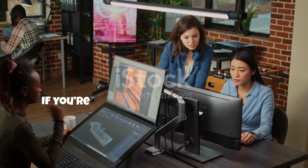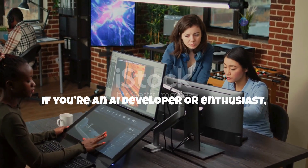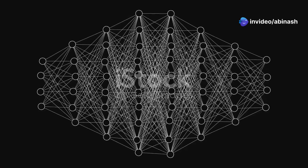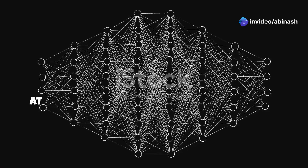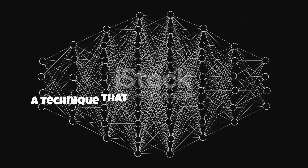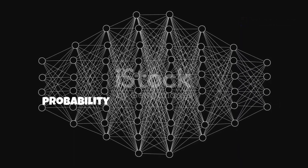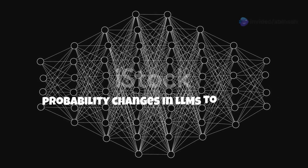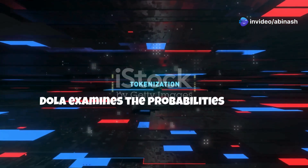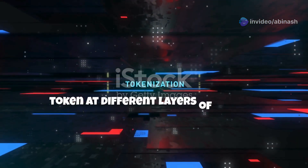If you're an AI developer or enthusiast, this could be the breakthrough you've been waiting for. At the core of DoLA is contrastive decoding, a technique that leverages layer-by-layer probability changes in LLMs to identify the most truthful answers. DoLA examines the probabilities of each token at different layers of the LLM.